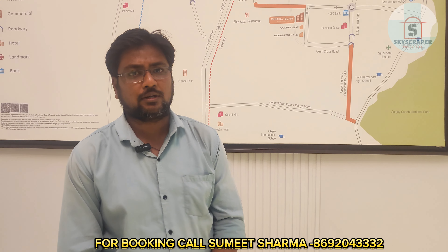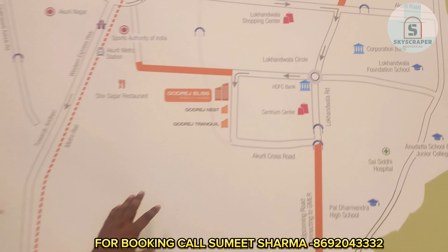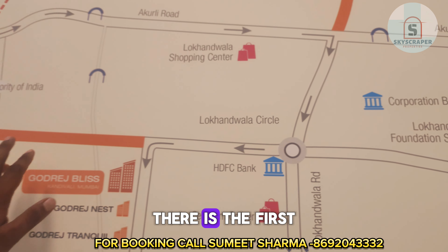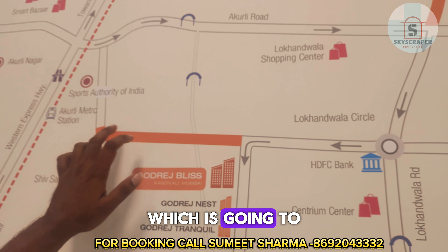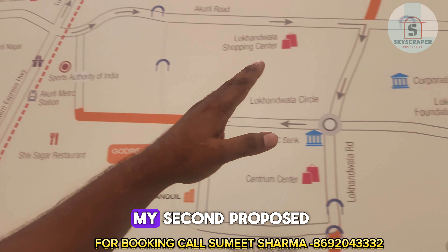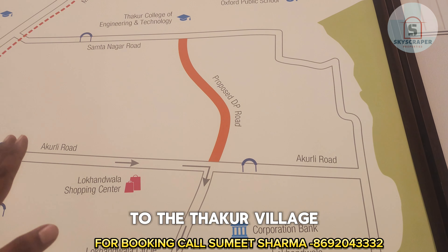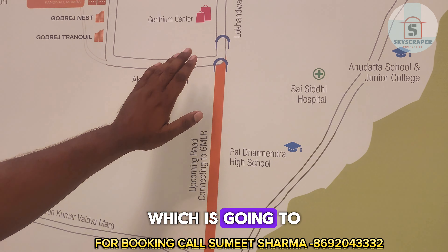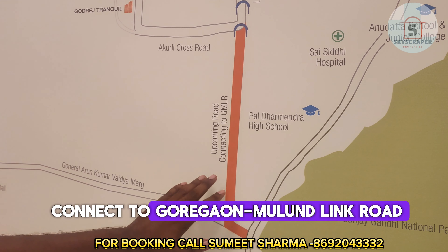Now let's take the location and nearby facilities. The project is located off Akuri Road near Lokhanwala Circle. Lokhanwala Circle is just 2 minutes from the project. There is a first proposed road which will connect to Santanagar police station near the Western Express Highway. The second proposed road will connect to the Thakur Complex, and the third important road will connect to the Goregaon-Mulund Link Road, which is an ambitious government project.